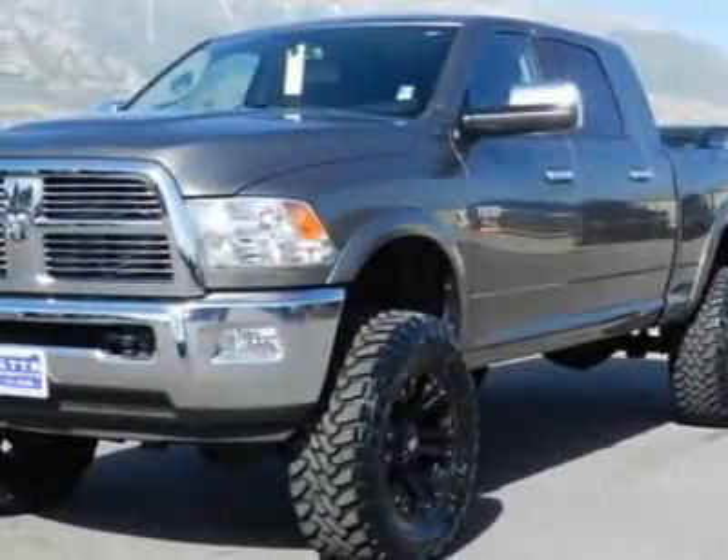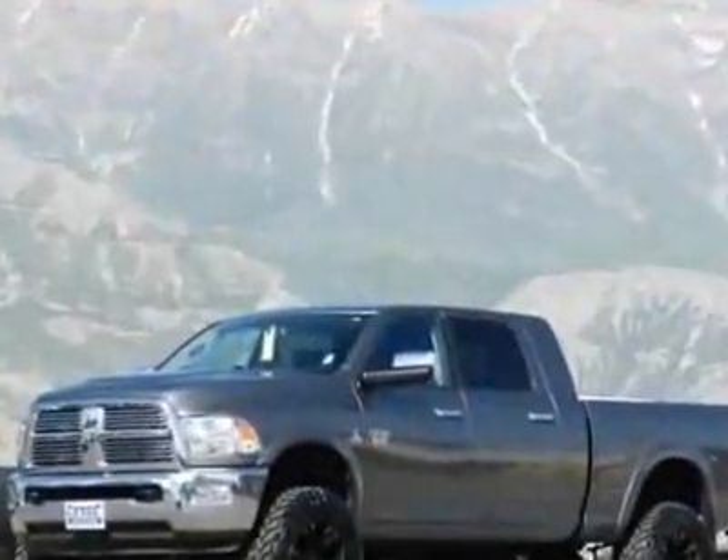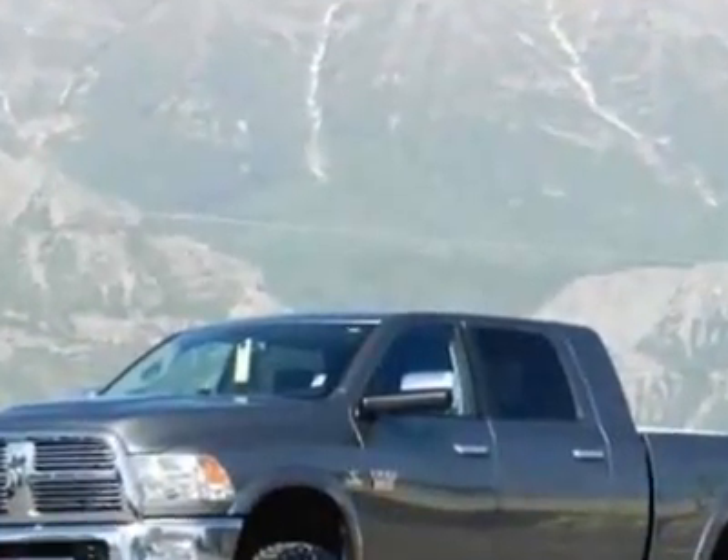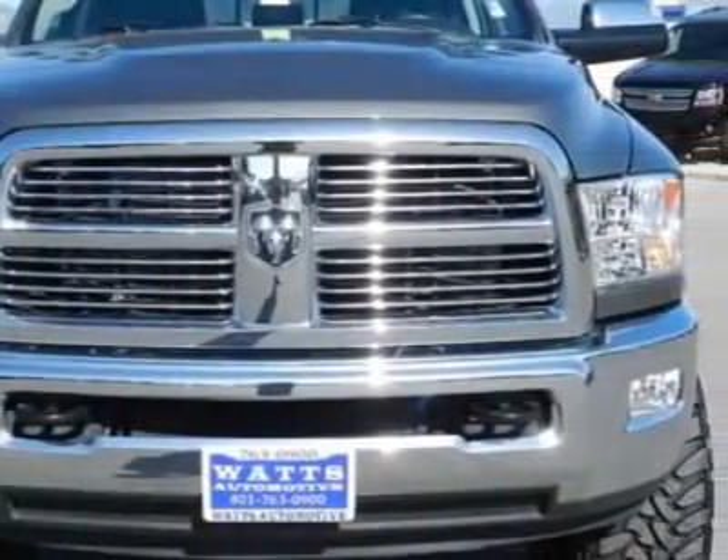Look at this 2010 Dodge Ram 3500. This Ram 3500 has just under 45,500 miles. For your protection, this vehicle has a factory warranty.